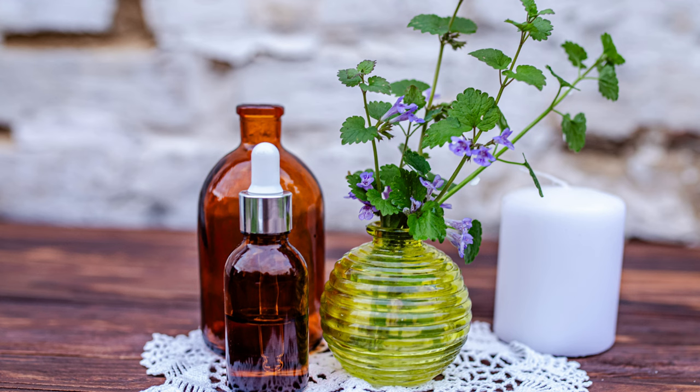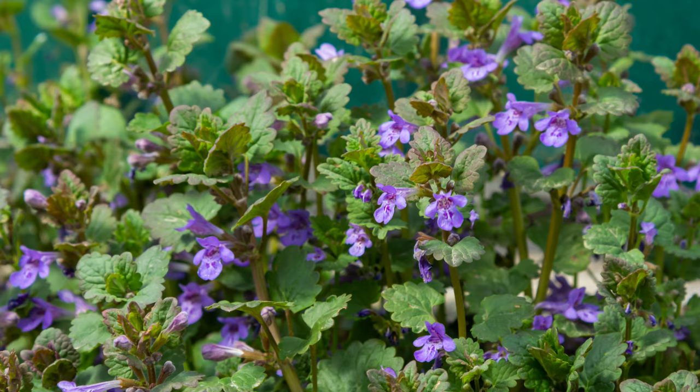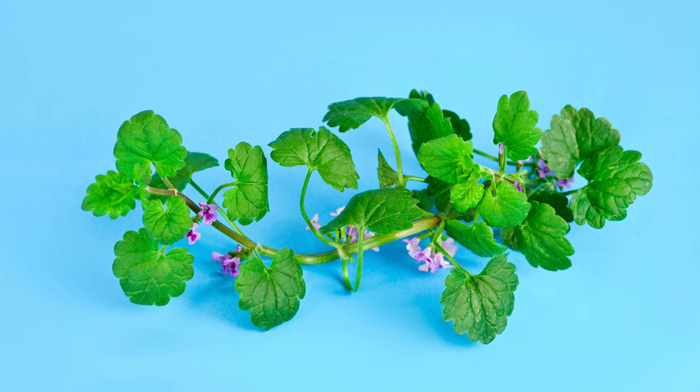Beyond culinary uses, Creeping Charlie has several practical applications. Its aromatic leaves and flowers have been used in herbal medicine to treat respiratory ailments such as coughs and congestion. Its ability to form dense ground cover makes it effective for erosion control and weed suppression. In traditional folklore, Creeping Charlie was believed to bring good luck and was used in rituals to ward off evil spirits.